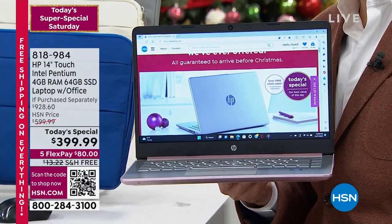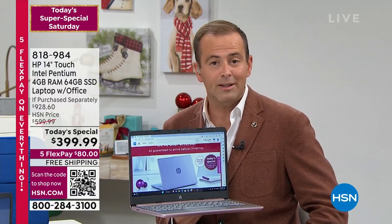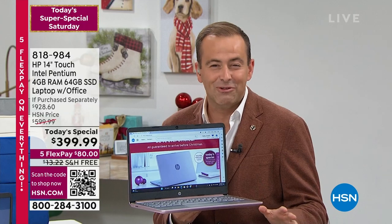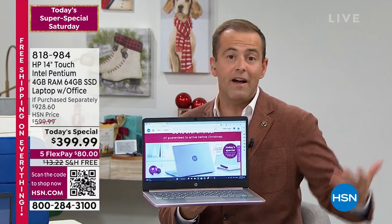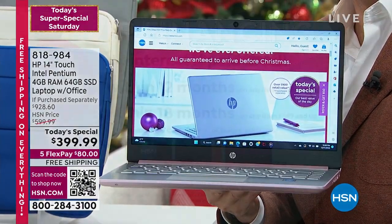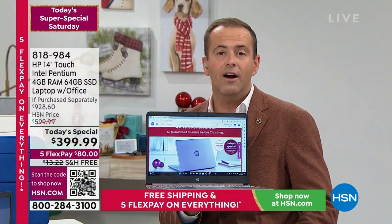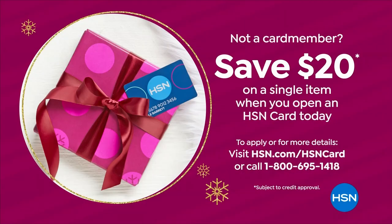There are a couple of ways to shop. With regular flex pay using any major credit or debit card — Visa, Mastercard, American Express, Discover — we take the $399 price and divide it by five: $80 per month with free shipping. The other way is VIP financing with an HSN credit card: no interest if the balance is paid in full within 12 months, bringing the price down to $33 and change per month. Apply today and save $20 off any single item.